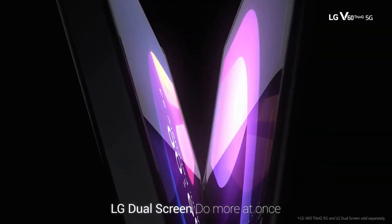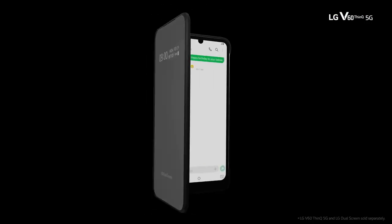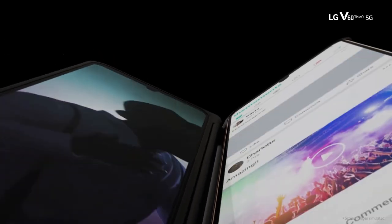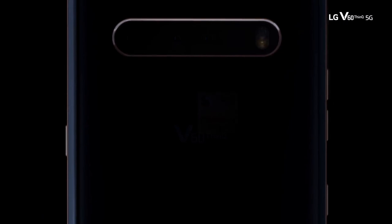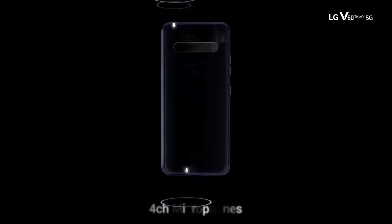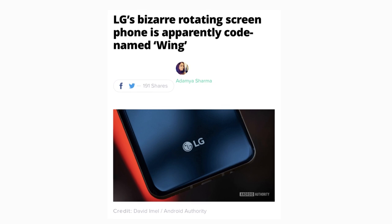Most modern smartphones focus on the same design aspect, building up only on what's under the hood. However, every once in a while, a strange new design pops up on the web — unlike anything seen before. If they work, they become mainstream, like pop-up cameras or in-display fingerprint sensors.